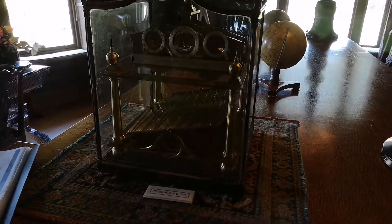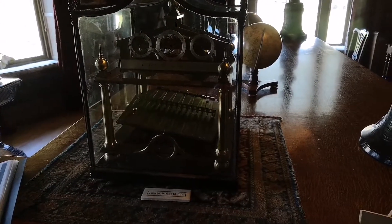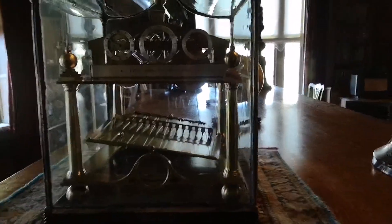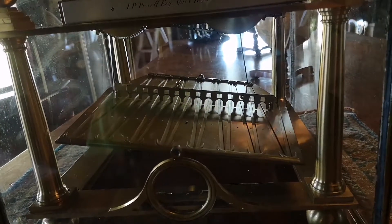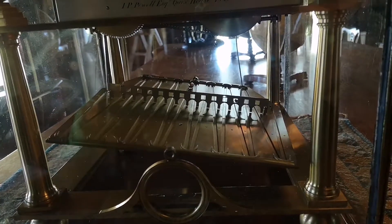Museum. Rolling ball clock. What's going to turn in about two seconds? It took 30 seconds. Actually, I timed it and it took 29 seconds and 99 milliseconds.